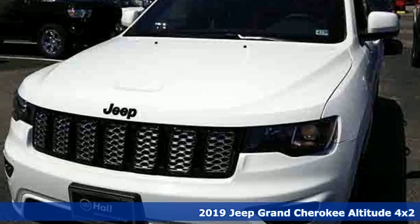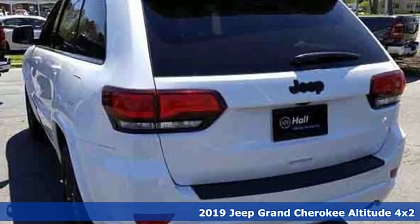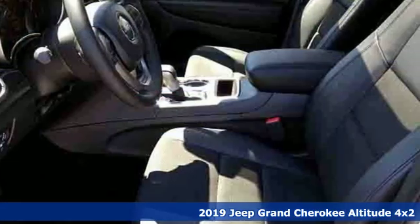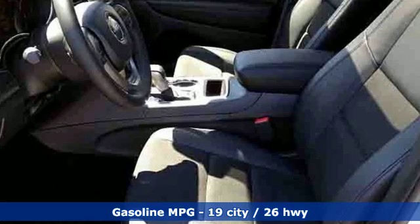It's a new 2019 Jeep Grand Cherokee. Welcome to a ride that is as spectacular as the scenery. It comes nicely equipped with features you'll love.